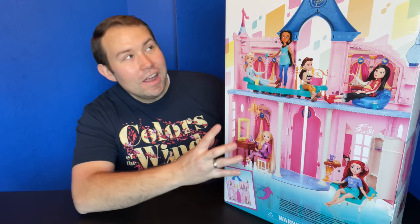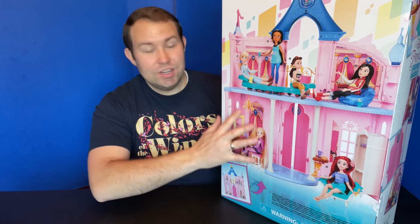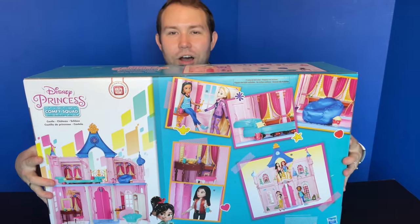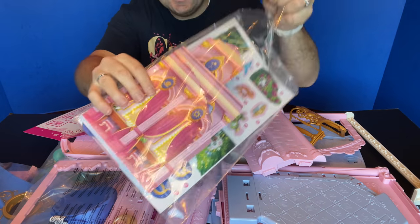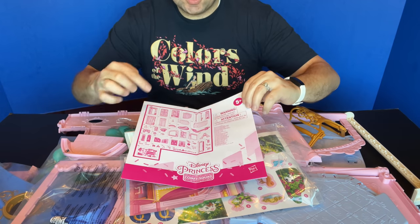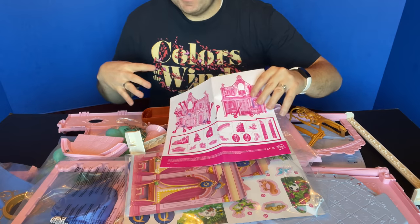Now the moment I think we've all been waiting for — the Disney Princess Comfy Squad Castle looks really, really fun. This retails for $99.99 and doesn't include any of the dolls, so there are disclaimers on the packaging letting you know the dolls shown are just examples. The side of the box shows off some of the items you're going to get. We're going to open this up, assemble the castle, and see how it works. Fortunately, we have instructions this time, with a parts checklist and step-by-step photos.